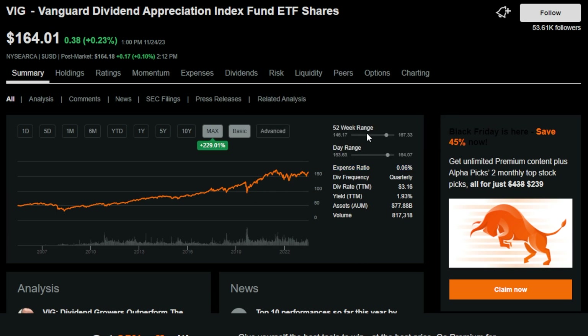VIG offers massive growth potential — the ETF is up over 229% — and only has a 0.06% expense ratio. Even though VIG is currently trading towards the upper end of the 52-week range, historically speaking this ETF has pretty much done nothing but trade up and to the right over the long term. VIG has growth potential, a cheap expense ratio, and also pays a dividend quarterly.